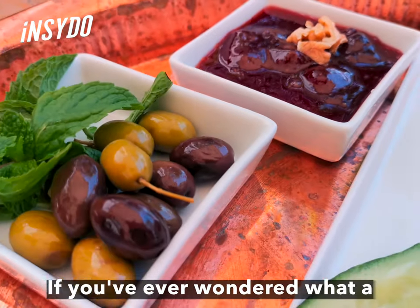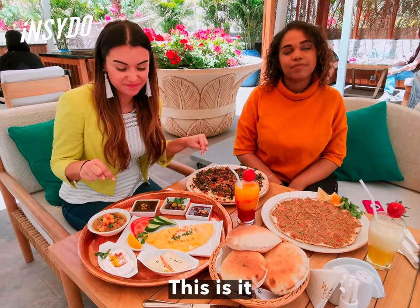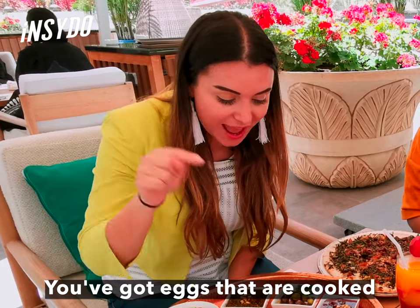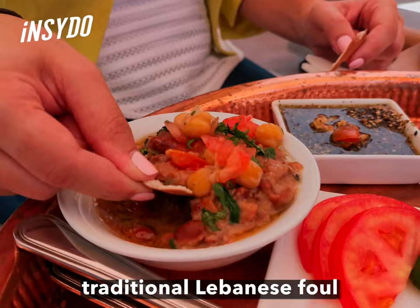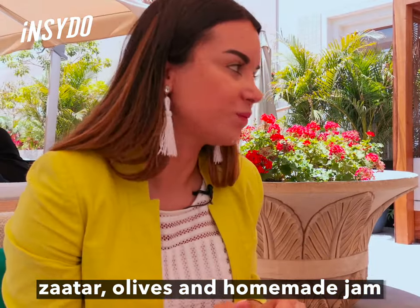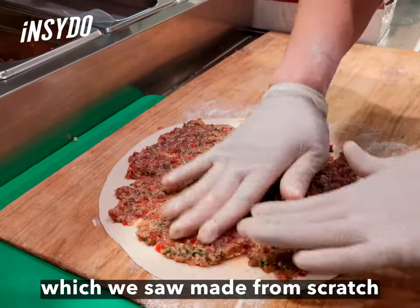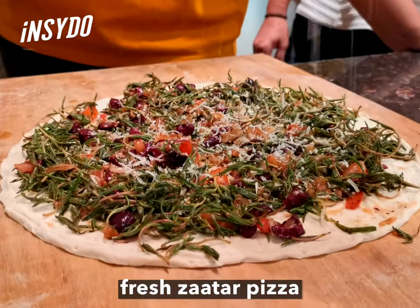If you've ever wondered what a breakfast of champions looks like, this is it. What I have here is a traditional Lebanese breakfast tray. You've got eggs cooked any way you like, halloumi cheese, labneh, za'atar, olives, and homemade jam. Aside from the breakfast platter, we have a lahm al-bi'ajin, which we saw made from scratch, and also a fresh za'atar pizza.